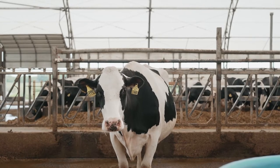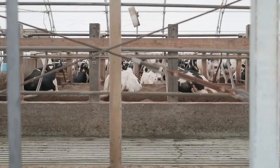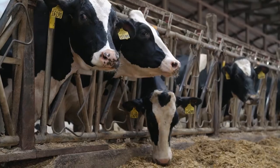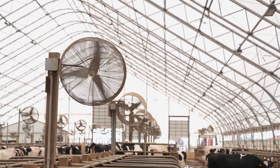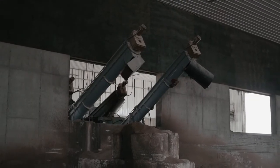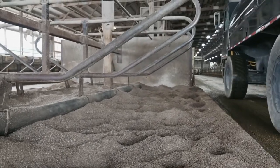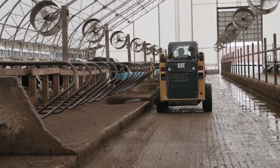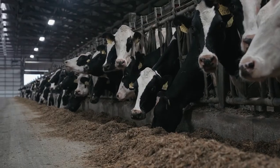I feel confident that we are minimizing the number of shots we have to give based on not using a salmonella vaccine, and that's really what I'm trying not to do. I know that's a big can of worms because it goes back to cow health, cow cleanliness, and how cows are managed — all of which plays a role in how well a vaccination program works. Keeping those things in mind has really benefited us by utilizing Endovac in relation to salmonella.